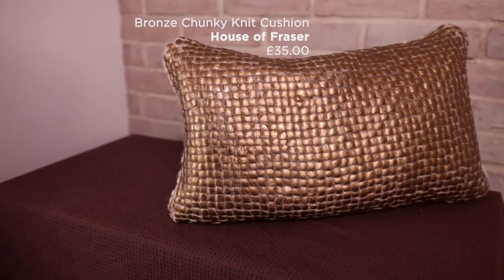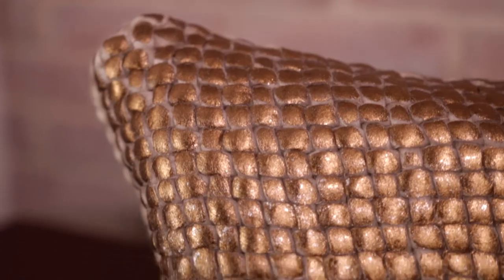A great way to introduce a trend to your home is with a cushion on your sofa or bed, and this metallic cushion is £35 from House of Fraser and it's perfect for this trend.